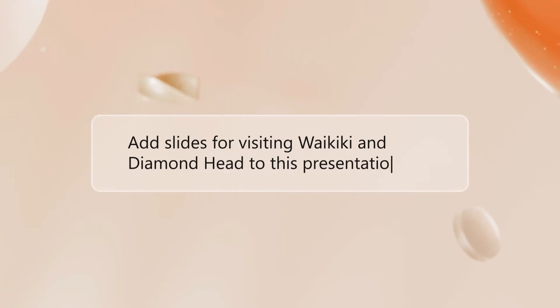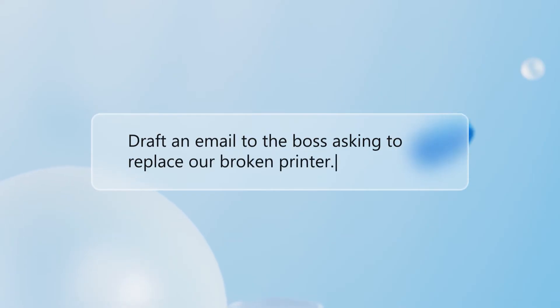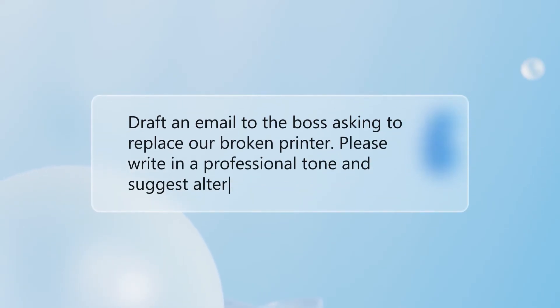'Add slides for visiting Waikiki and Diamond Head to this presentation.' That's a prompt. 'Draft an email to the boss asking to replace our broken printer. Please write in a professional tone and suggest alternative solutions.' That's a prompt too.